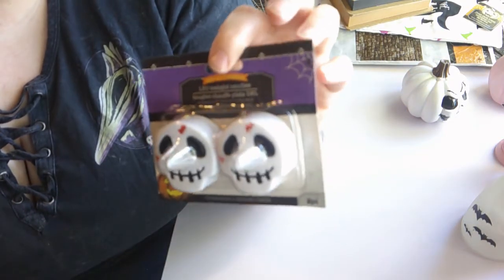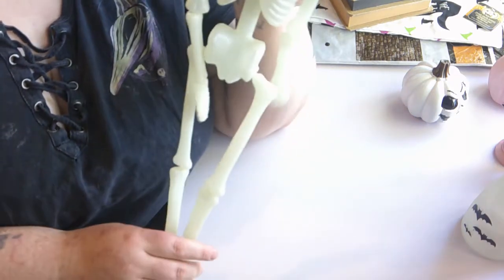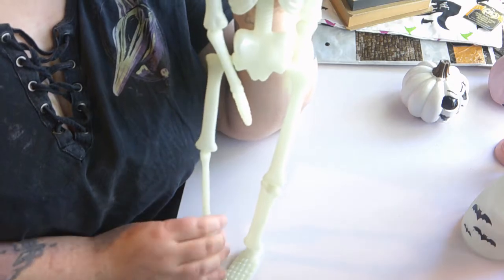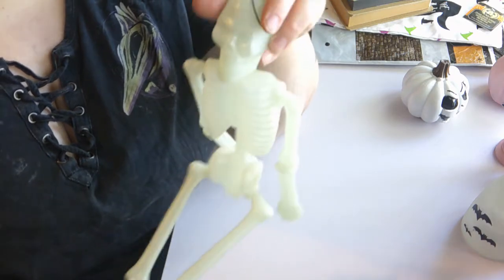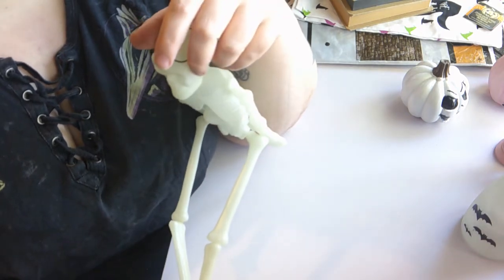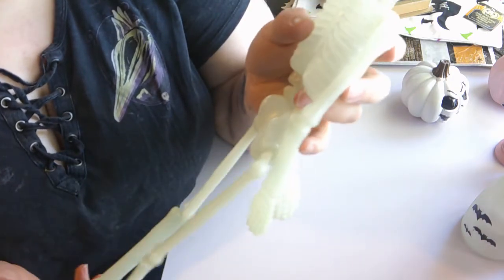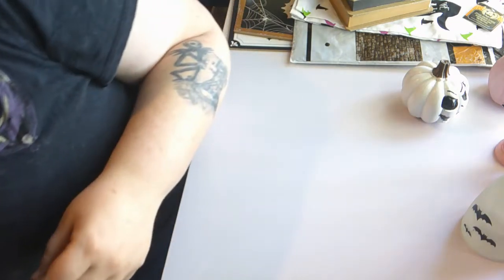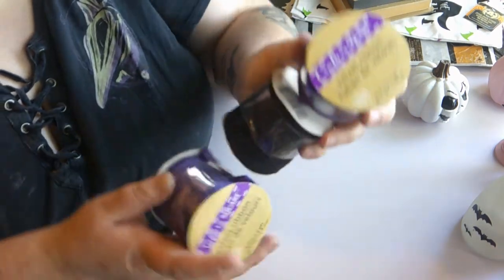I also picked up a pack of skull tea lights that are battery operated — I'm sure they'll come in handy. Then I picked up this glow-in-the-dark skeleton. I don't quite have a plan yet but I'm sure I will come up with something. I do have some Halloween crafts planned that'll be in a video later this month. I did fall crafts and it seemed like you guys liked that, so I already have a Halloween one planned. They're easy crafts — not difficult at all.